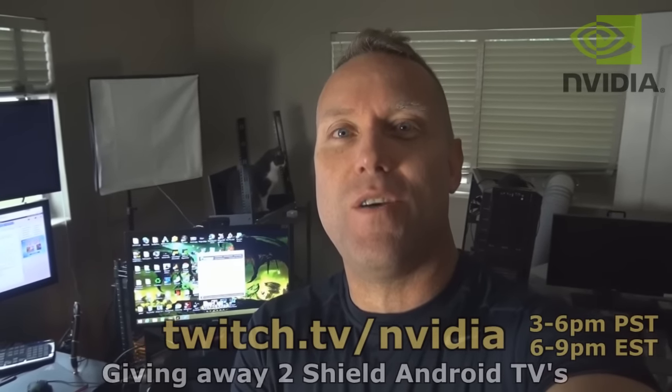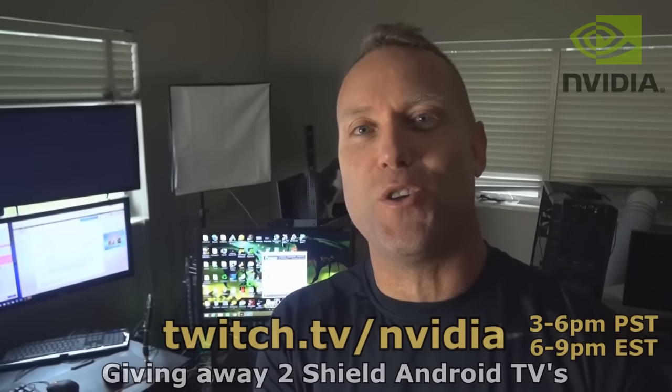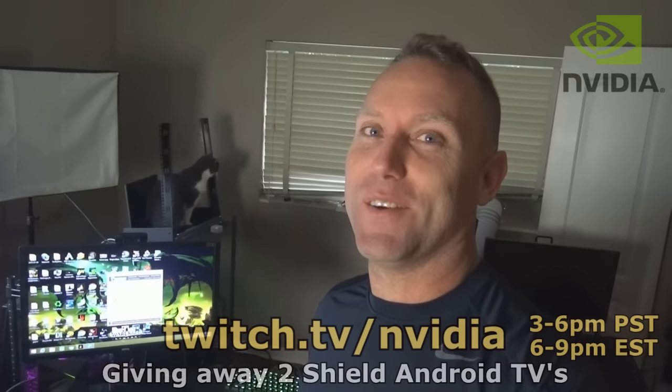What's up everybody, welcome to another video. This is just a little update video to show you guys what I'm going to be doing today — something pretty crazy and spectacular. I'm super excited about it and I thought I'd show you.